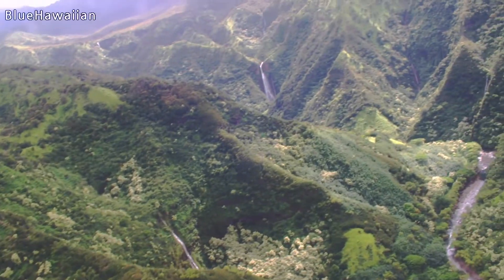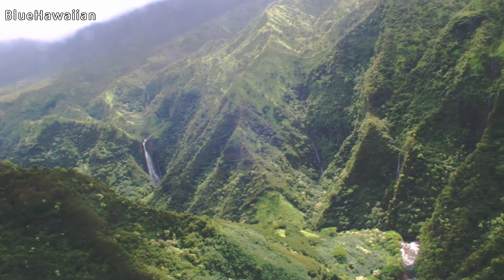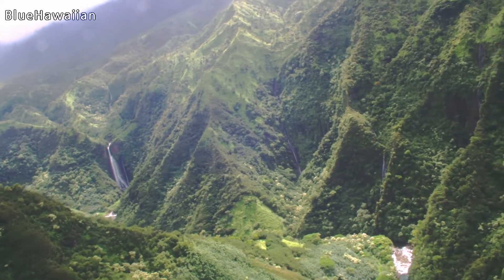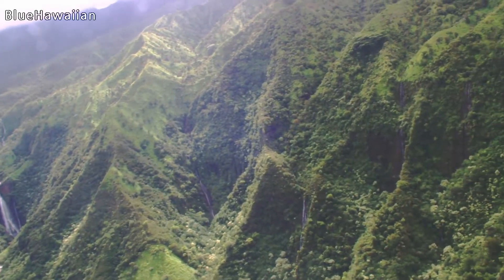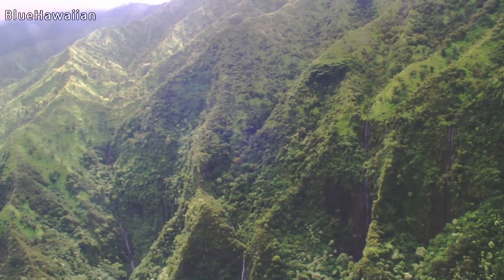This is where they shot the scene in the movie where the helicopter flies up this valley, gets up to the waterfall, descends down the face of the waterfall, and lands right there at the base of the falls to deliver the paleontologist to the park. That movie released in 1993.